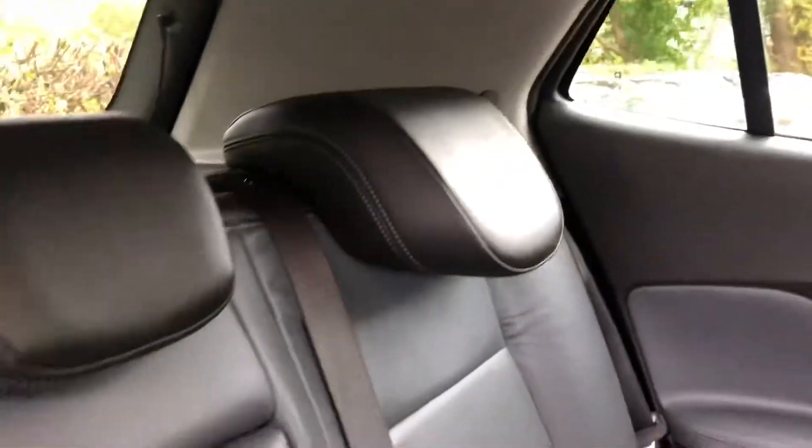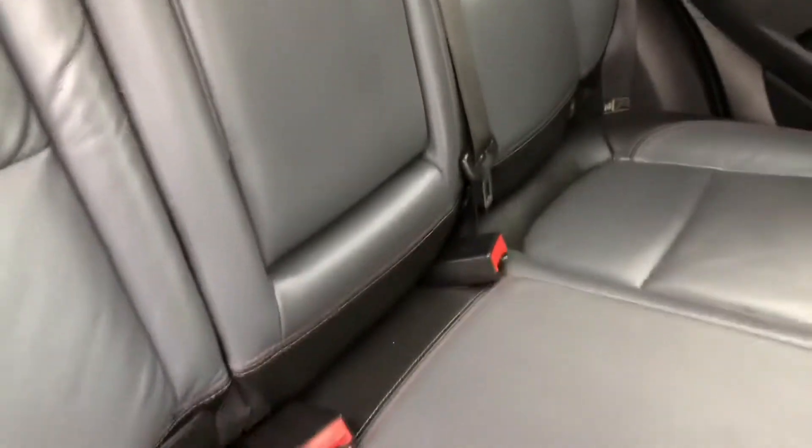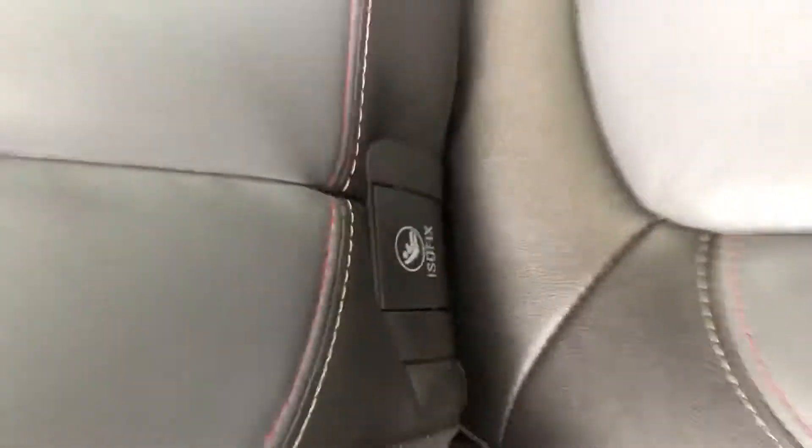Inside the vehicle itself, we can see it's fitted with full black leather upholstery in immaculate condition, rear centre armrest. Rear seats are also fitted with the ISOFIX anchorage point system.